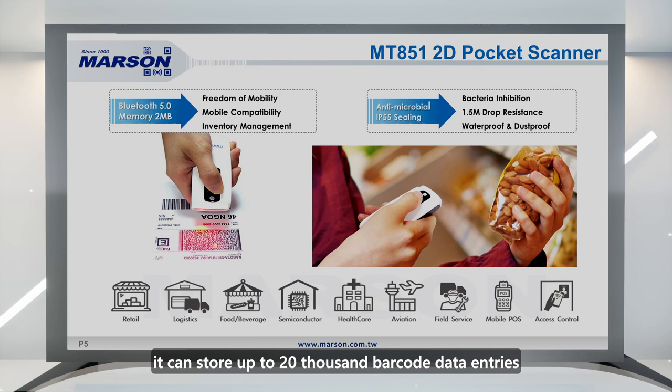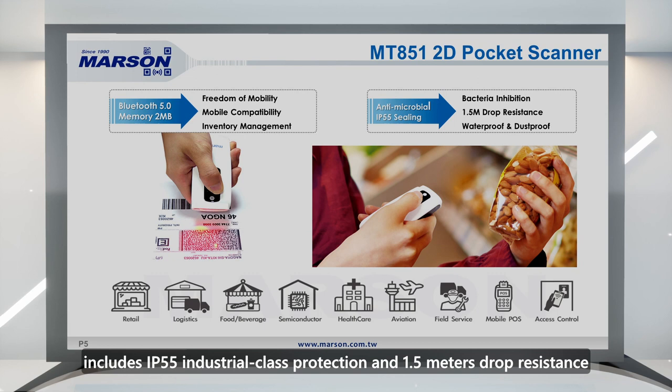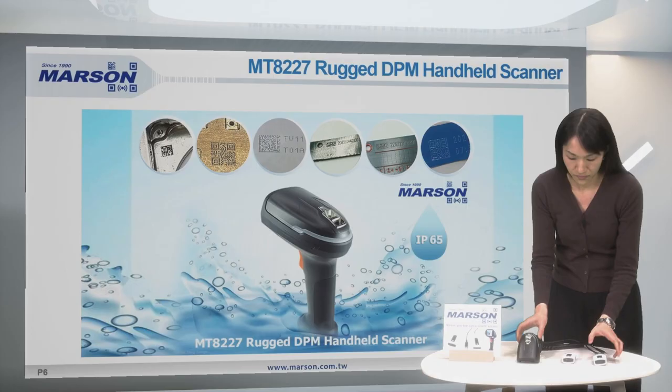With a built-in 2MB memory, it can store up to 20,000 barcode data entries in a user-friendly file format. The ruggedized design of the scanner includes IP55 industrial class protection and 1.5 meters drop resistance. As a result, the scanner can withstand the impact of everyday bumps and drops, preventing damage in diverse working environments.